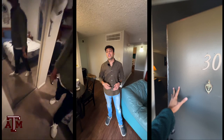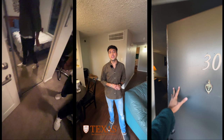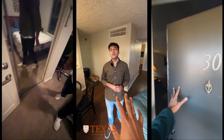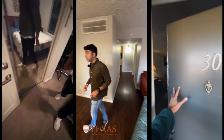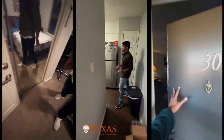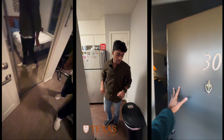Can you introduce yourself? Yeah, so I'm Atharva and I'm doing my master's in construction management here at UT. Can you show me your apartment? Yeah, of course. So this is the living room — that's my roommate. This is the living room, this is the dining area, and this is the kitchen. It's a completely unfurnished apartment but I had all the utilities here in the kitchen.